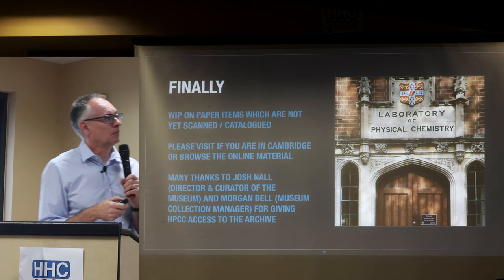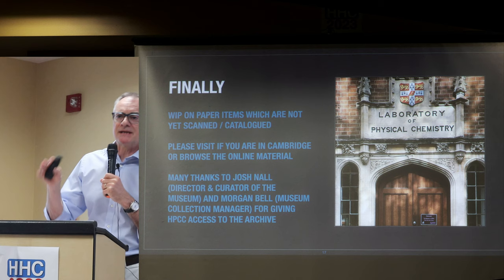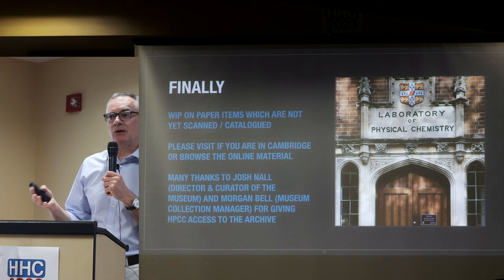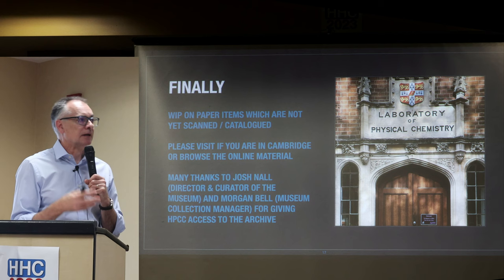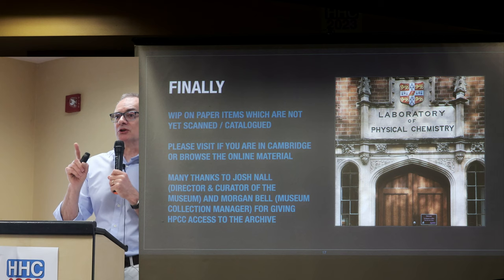It's a work in progress. We're working on the paper items. We did the HP material first because that's what we're interested in, but there is masses of information about all the other brands too. What I'm most interested in is Francis Hookham's handwritten HP 41 programs, which are likely the one and only copy of those things on the planet — they should be our priority.